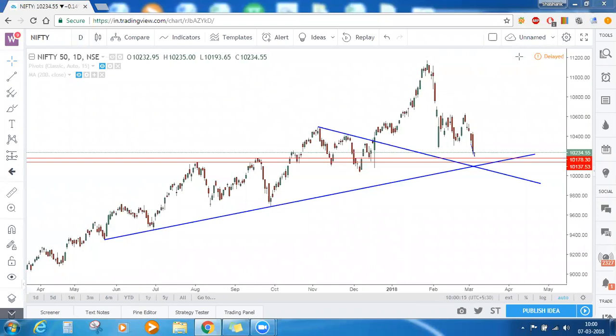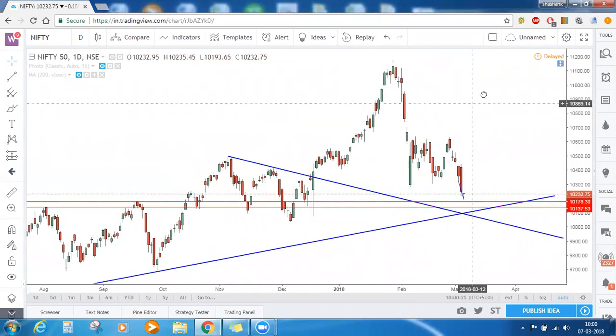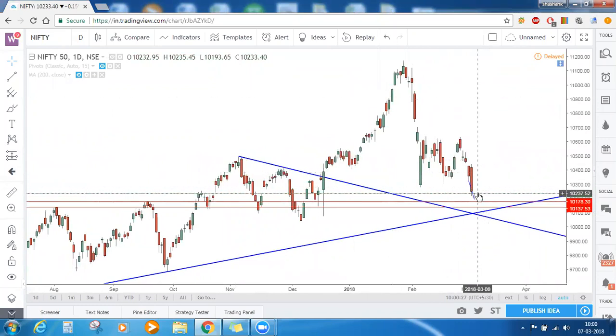Good morning everyone, welcome to today's market commentary. We are on the Nifty daily timeframe chart. There was a huge fall yesterday in Nifty, and even today there was a gap-down opening and the market is just recovering now from that gap-down opening.